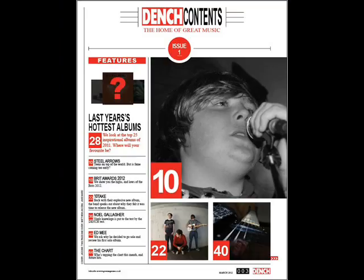The contents page is better on the Dench magazine by far, as it looks well set out. The content is well explained so the audience know exactly what they will be reading about. The music magazine also sticks to and follows the house style, whereas in my college magazine all the colours are slightly different, making it look unprofessional.